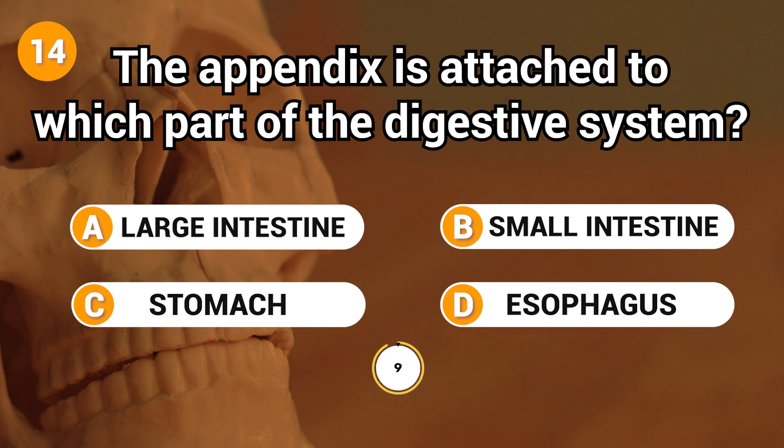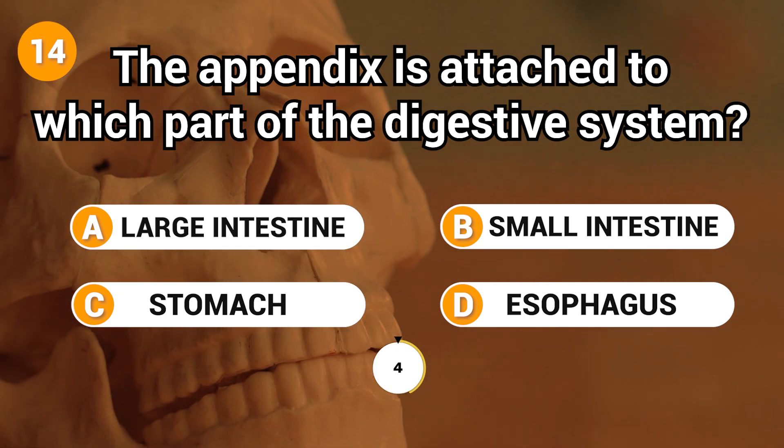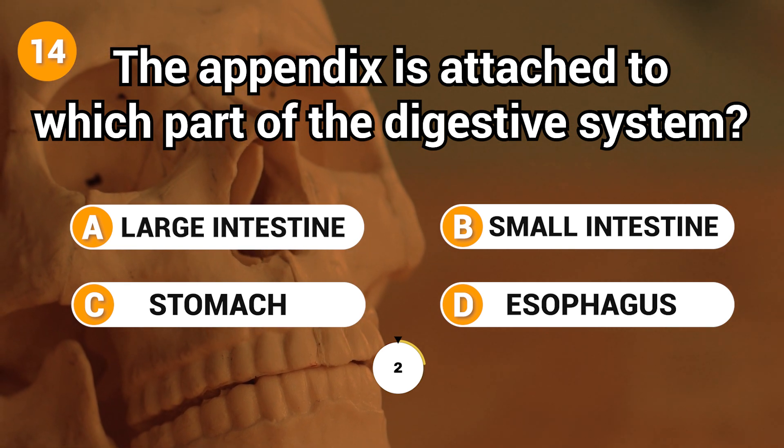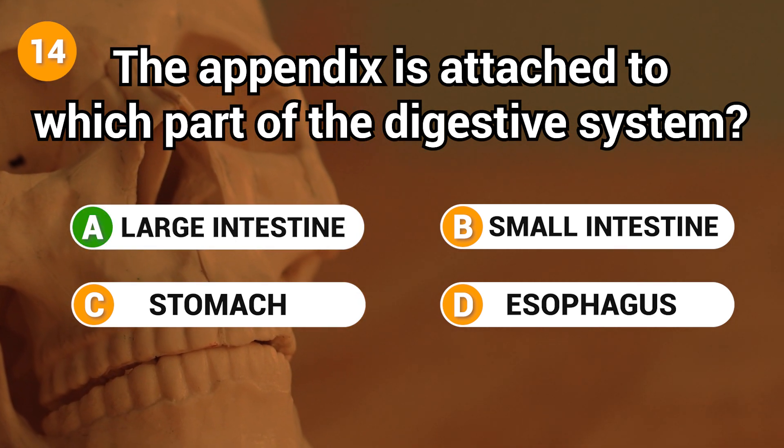The appendix is attached to which part of the digestive system? Answer: A. Large intestine.